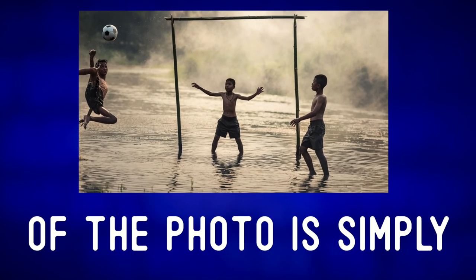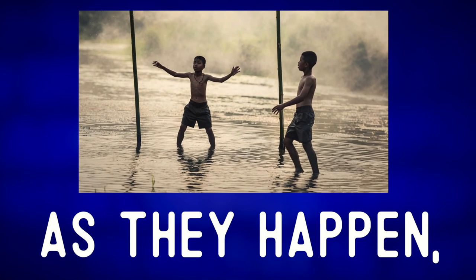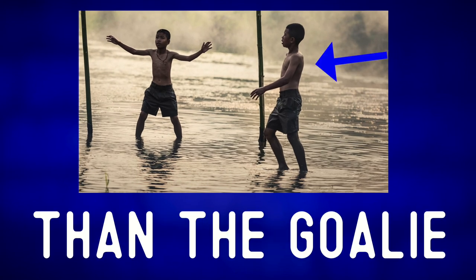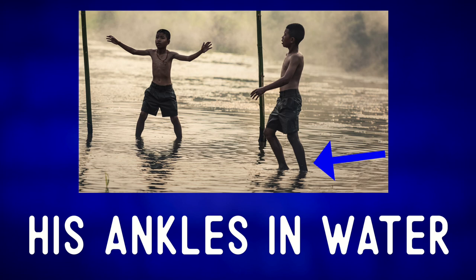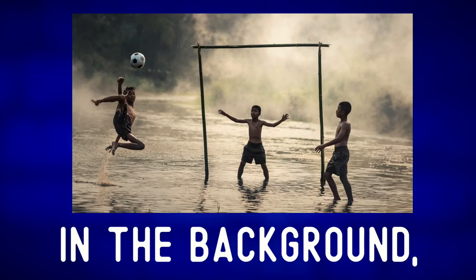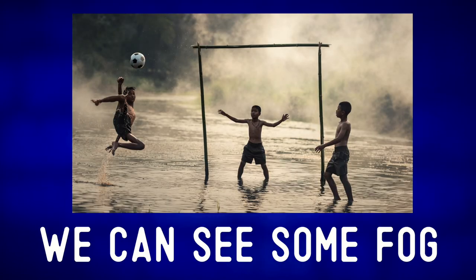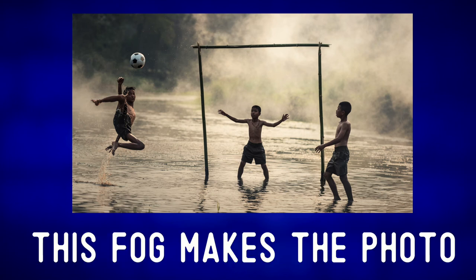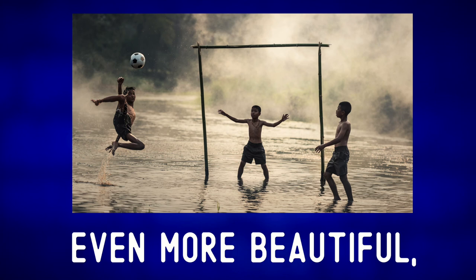The boy on the right of the photo is simply watching things as they happen, waiting for the ball to come his way. He's a little taller than the goalie — the water is only up to his ankles. In the background we can see some fog above the water, specifically steam fog. This fog makes the photo even more beautiful.